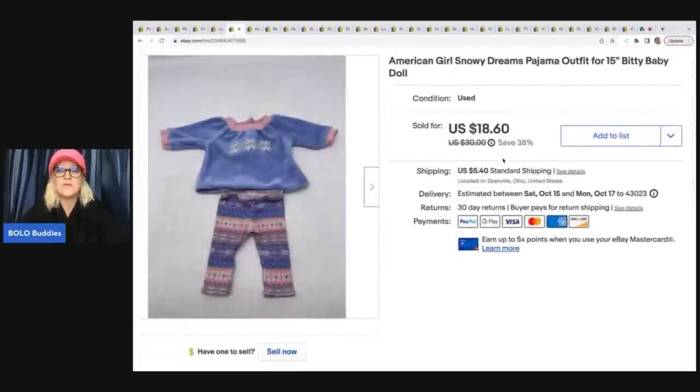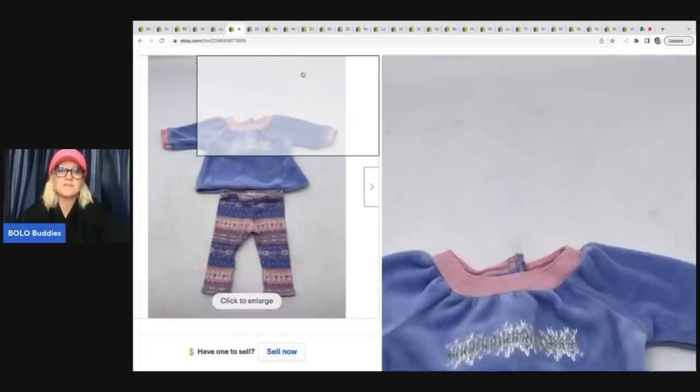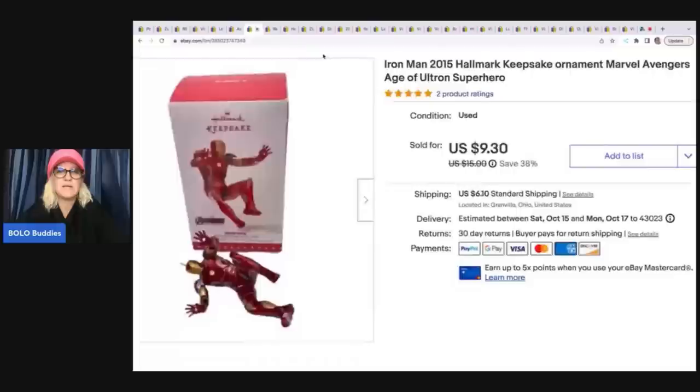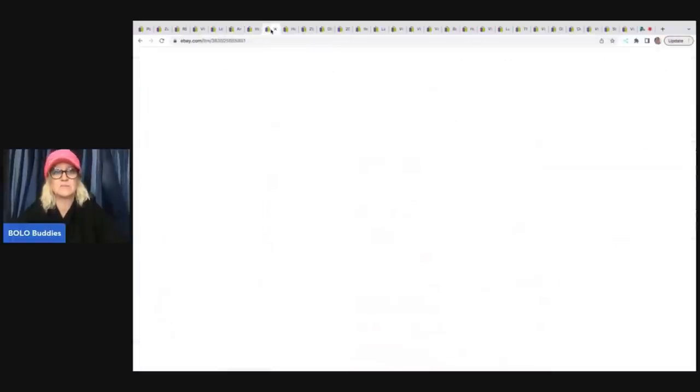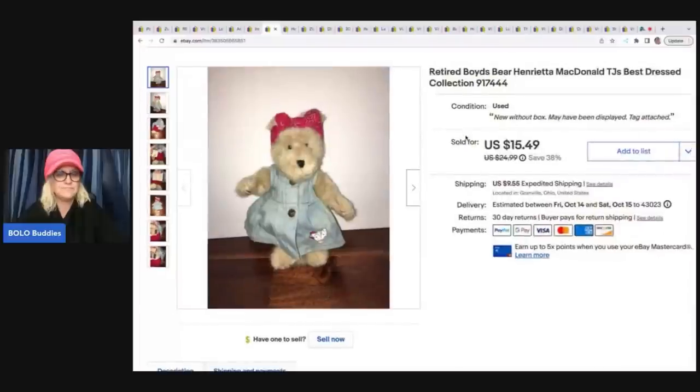This American Girl snowy dreams pajama outfit for a Bitty Baby doll I got at a garage sale for $1 and sold for a best offer of $16 plus shipping. This Iron Man Hallmark ornament came out of a thrift store Christmas mystery box — I took a best offer of $8 plus shipping, and my cost of goods was probably around a dollar.